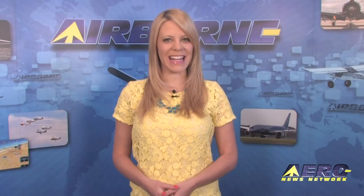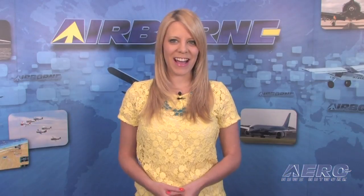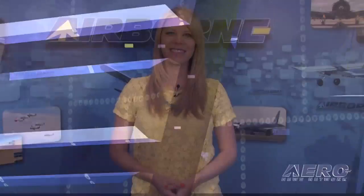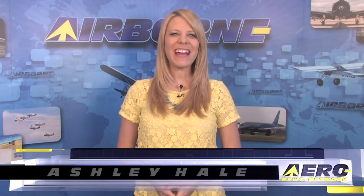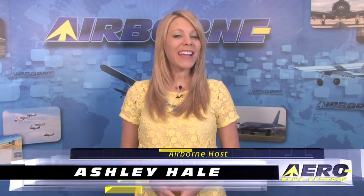Here's what's coming up on today's Airborne: Boeing's fix for the 787 is approved, Grasshopper makes its highest leap yet, and Florida's Fantasy of Flight opens phase two of its Golden Hill project. I'm Ashley Hale, welcome to Airborne on Aero TV.